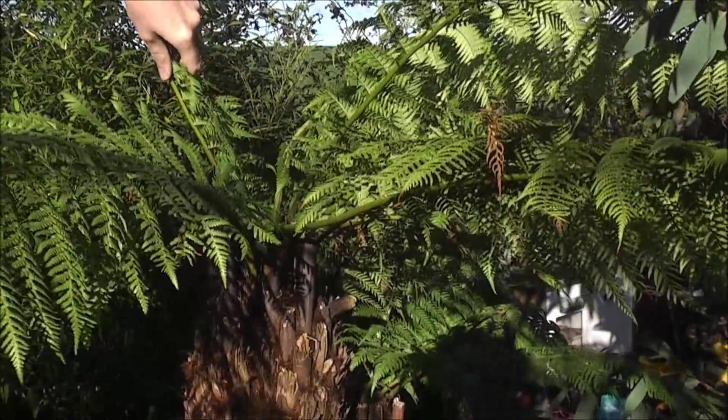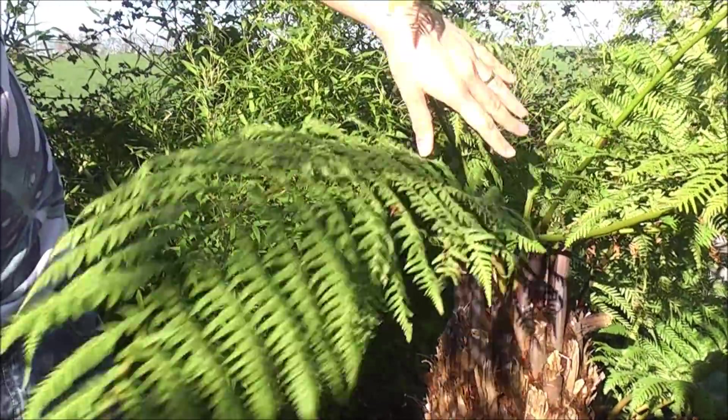The weather for the week ahead looks okay — nothing too cold, nothing too warm. So there's no major rush to wrap up these Dicksonia Antarctica tree ferns; we're doing that in a later video. But any tender plants have to be in now — the onset days are all in.